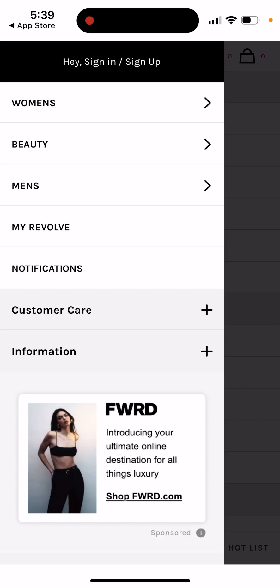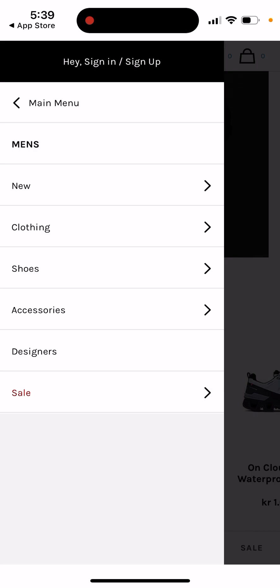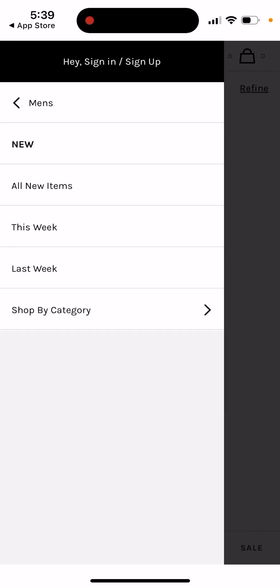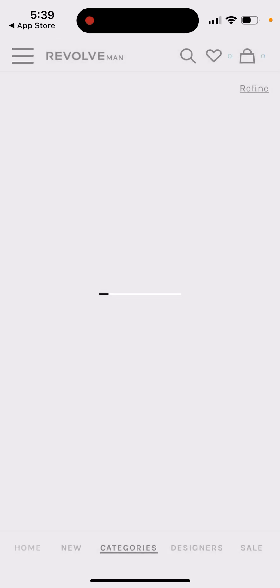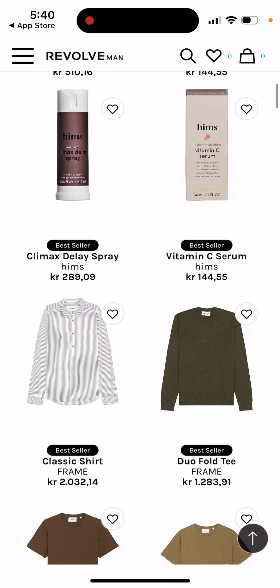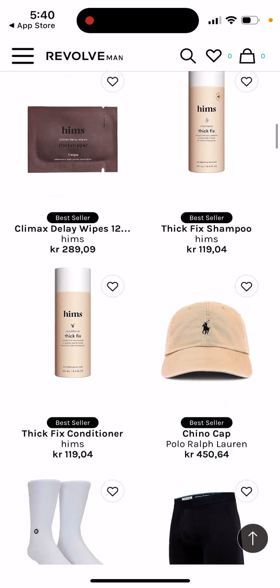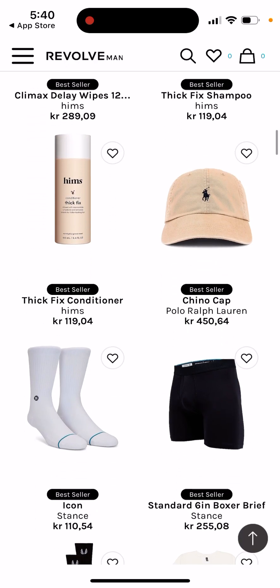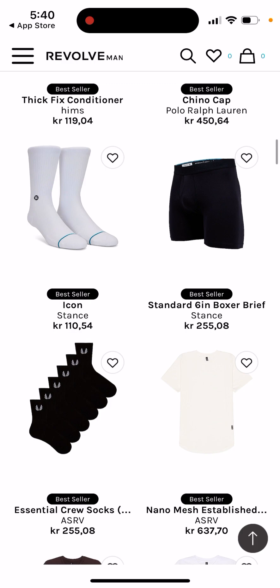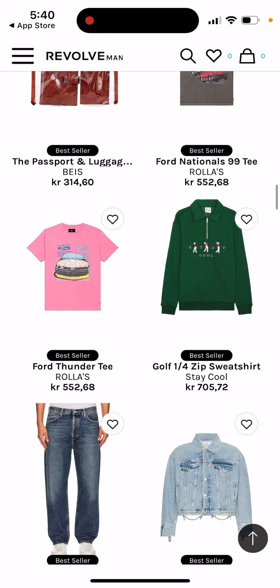At first I wasn't sure if it was only for women, but you can also find items for men as well. There are interesting items here both for men and for women.